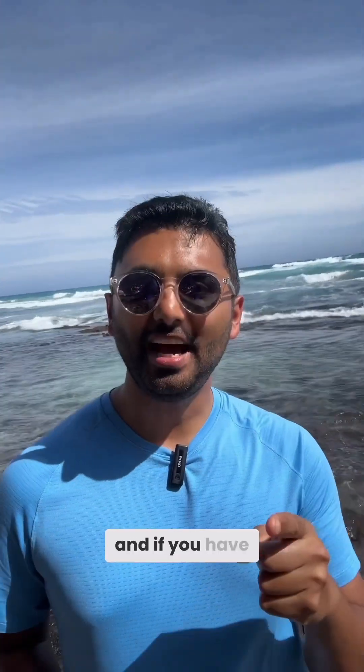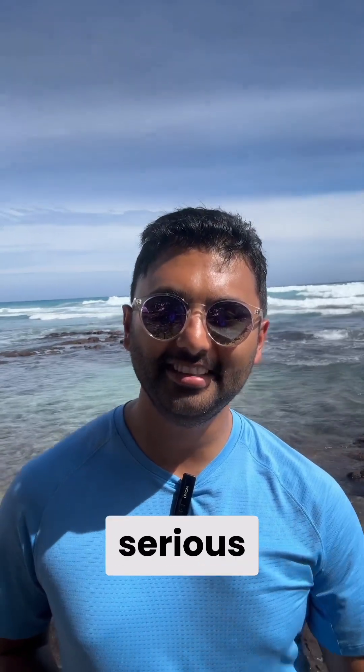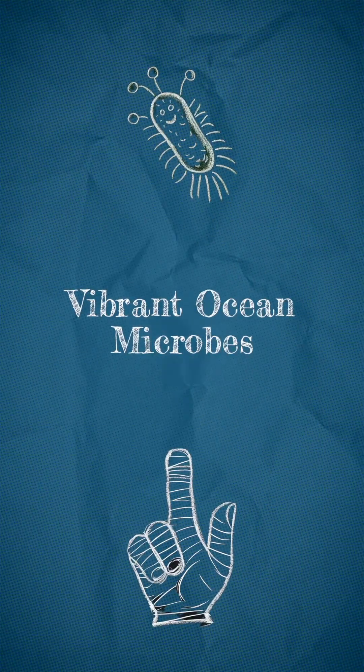I'm Dr. Neil Tank, a board-certified emergency physician, and if you have a cut or scrape in ocean water, you could be at risk for a serious infection. The ocean is full of bacteria like Vibrio vulnificus, Aeromonas, and MRSA.